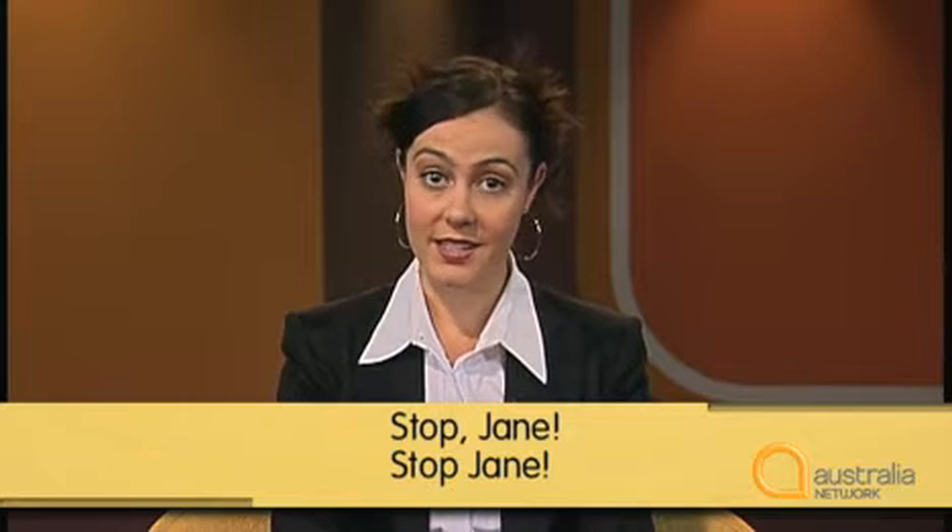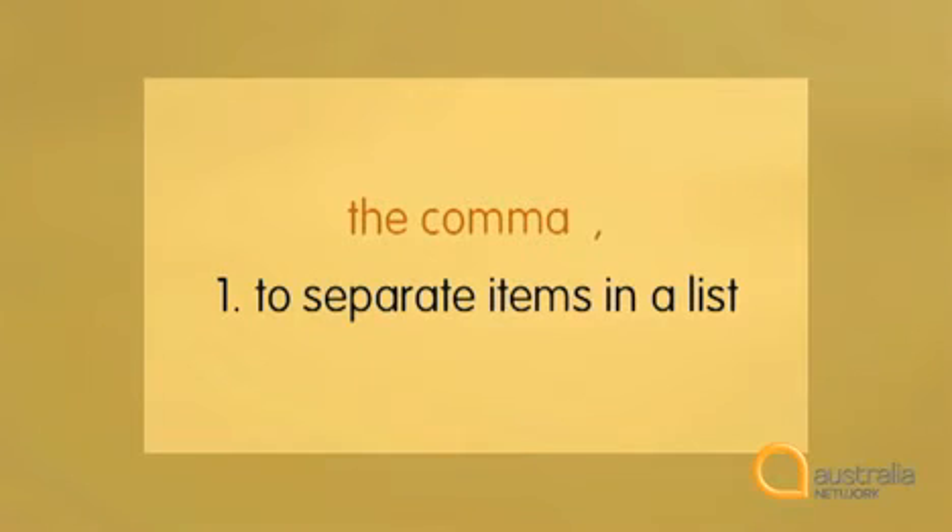A comma in the wrong place can give the wrong meaning to a sentence. For example, look at these two sentences: 'Stop, Jane.' 'Stop Jane.' In the first sentence, the comma shows where there is a pause in speech — 'Stop, Jane' — and this tells us that the speaker wants Jane to stop. In the second sentence, there is no pause and no comma: 'Stop Jane.' With no pause, we know that the speaker is telling someone else to stop Jane. Let's look at some rules about using the comma.